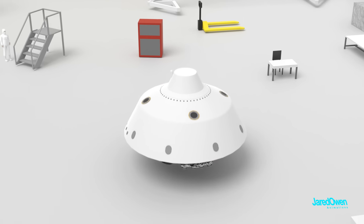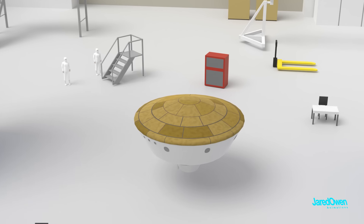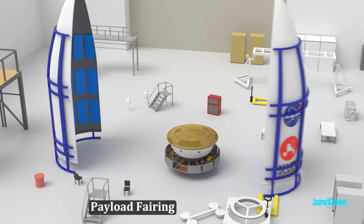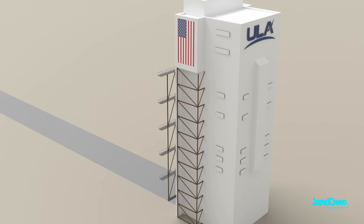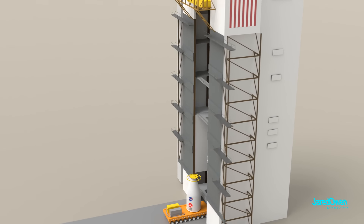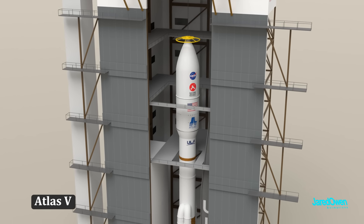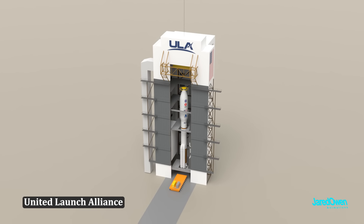Perseverance was installed along with several other components that went along for the journey to Mars. This was all put inside of the payload fairing, then taken to the rocket and lifted up to the very top. This rocket is called an Atlas V, made by a company called the United Launch Alliance, or ULA for short.